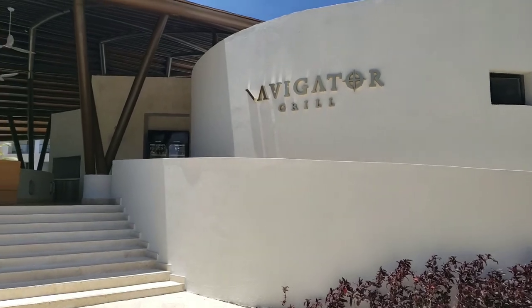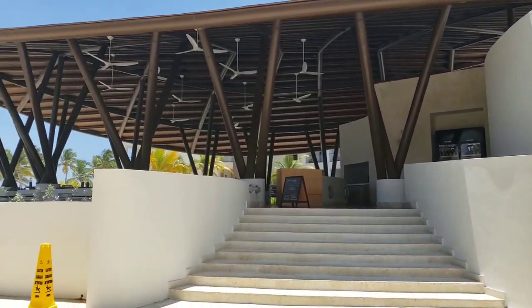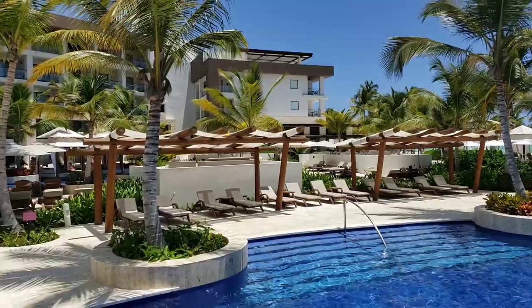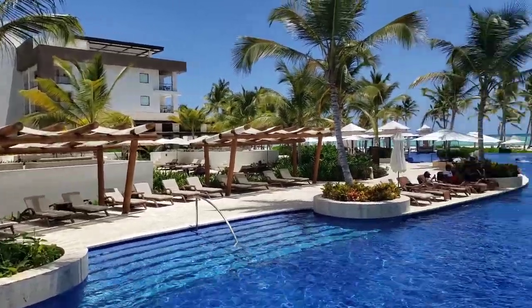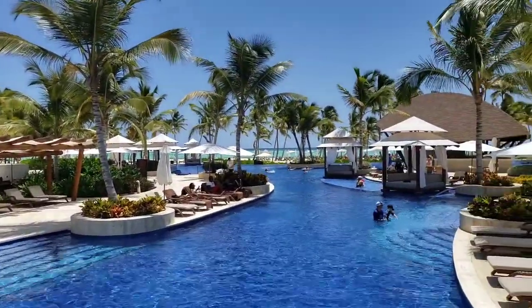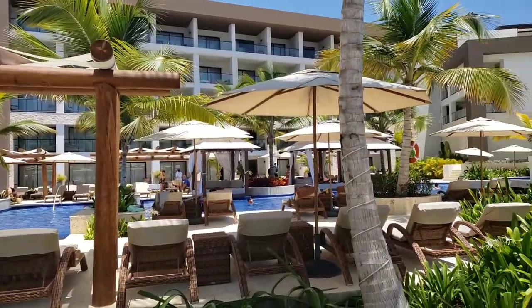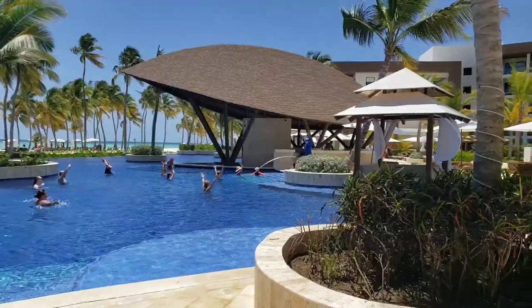This is the grill restaurant, which is open as a snack bar during the day and as a grill in the evening. And here is the infinity pool. There are not so many people in the hotel right now, and there are enough sun chairs for everybody.